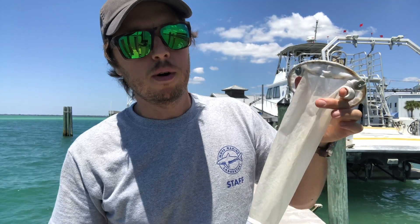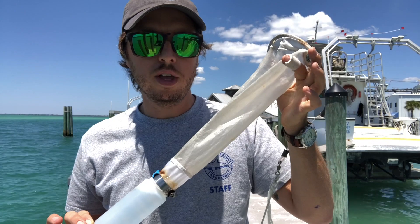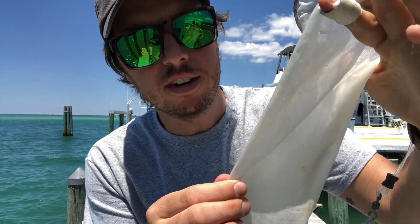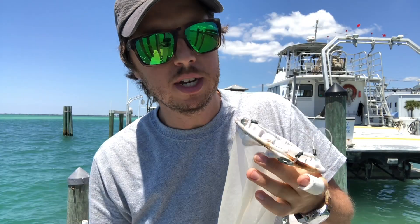First and foremost, I wanted to show you the equipment I'm going to be using today. This is a plankton net, and what you'll notice is that the holes on this net are very fine — very small — with the exception of the opening. What I'm going to be doing is dragging this off the dock in what we call a trawl.